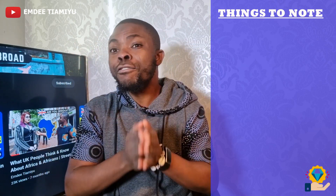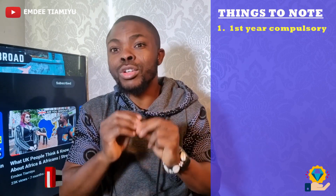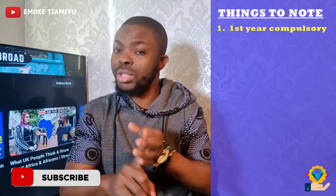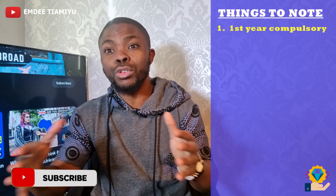There are a couple of very important things to note — about five of them. The very first one is every first year student coming to study in Germany needs a blocked account, regardless of the degree you're coming to study, whether it's undergraduate, a master's, or PhD. So for your first year, you need to show a blocked account of your living expenses for that first year.